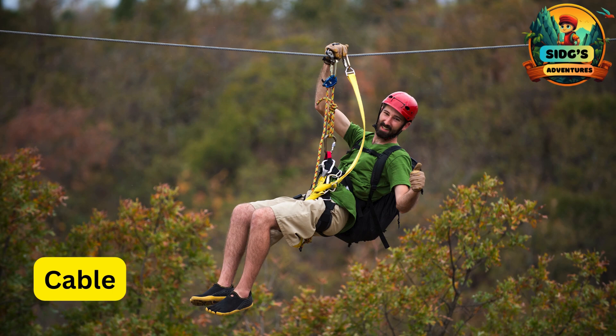C for Cable. The strong metal wire that spans between two points and serves as the pathway for the zipline adventure.